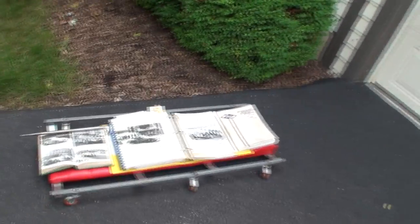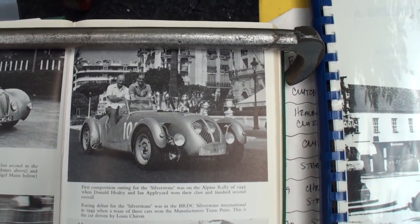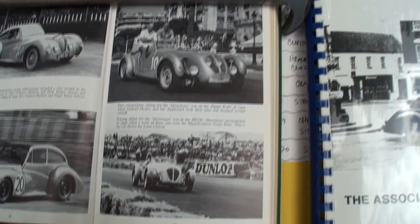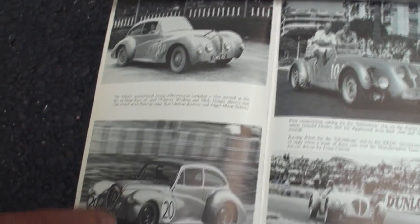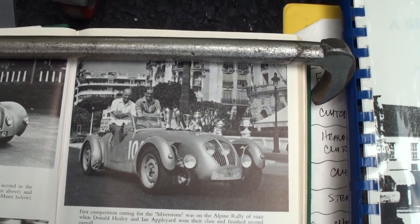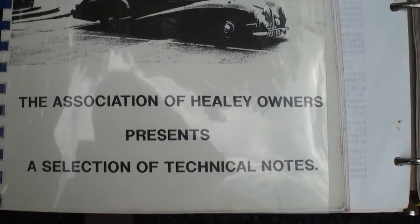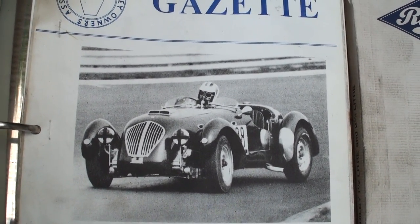Let me show you some of the manuals. There's Don Healy, and these are some other models. There was the Elliott, the Westland, and a Duncan. All the cars that Donald Healy made prior to collaborating with Austin totaled around 500. Of that 500, the Silverstone represented 105 — and it was the most highly visible, probably more for its race participation, and the most easily recognizable of the Healy models.